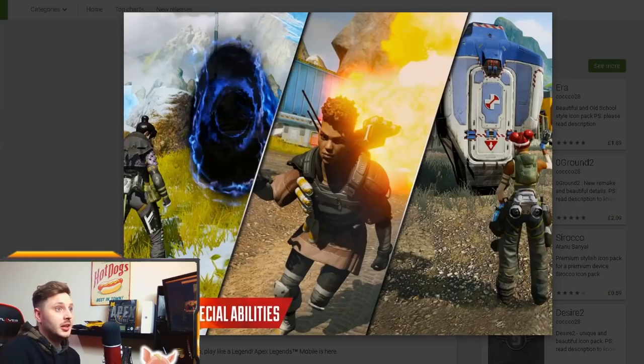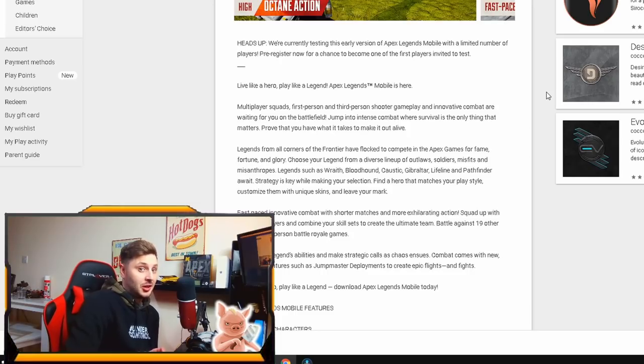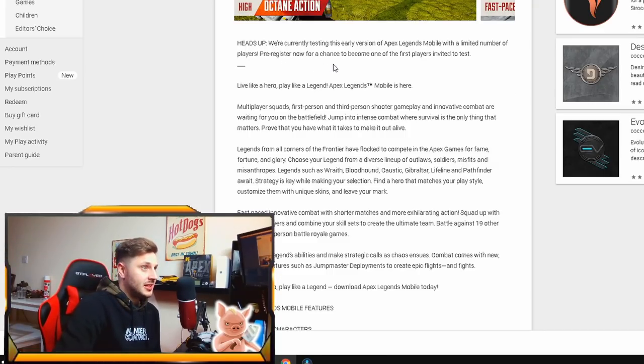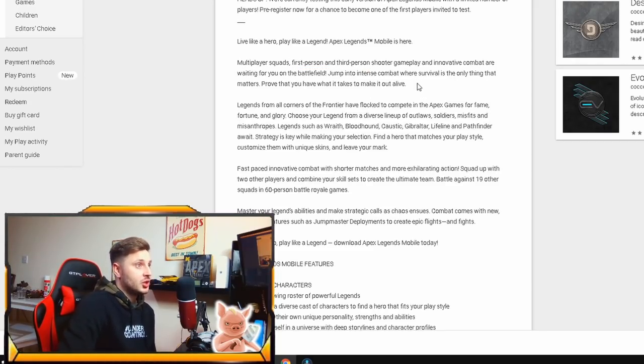I want to read through the Google Play description — it says: 'Heads up, we're currently testing this early version of Apex Legends Mobile with a limited number of players. Pre-register now for a chance to become one of the first players invited to the test.' So to play the beta in the next 10 days, you have to pre-register. It also confirms multiplayer squads and first person and third person shooter gameplay.